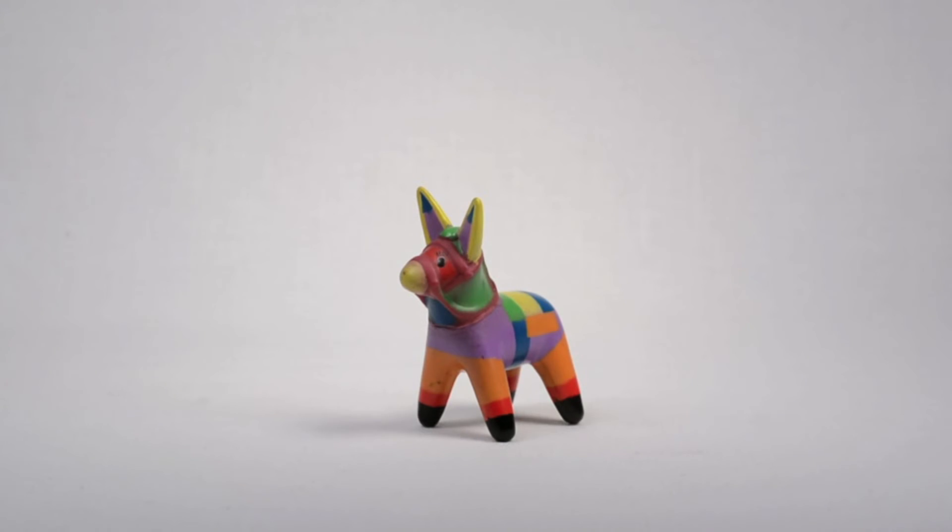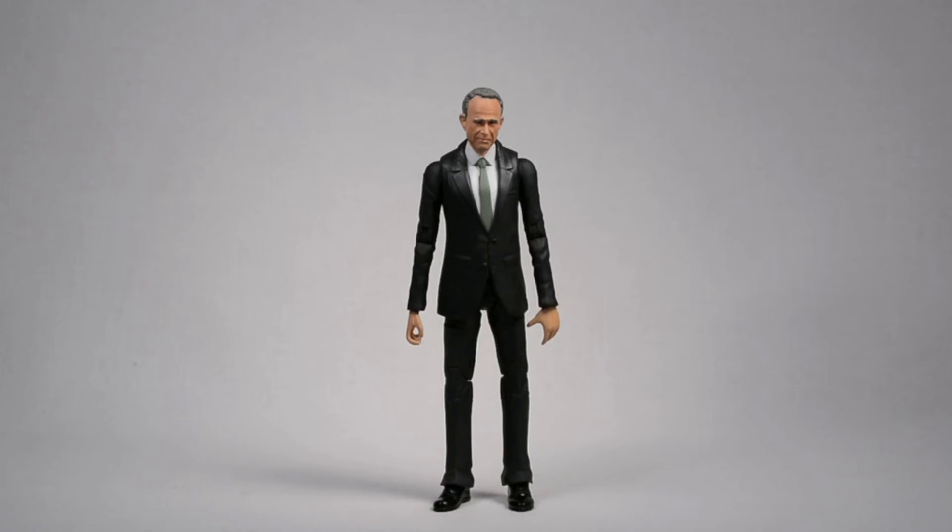Swooped up this random piñata prop — looks pretty cool. Also found this random suited guy for cheap. I think he's from the show Alias — a character with a weird name like Arvin Sloan. He came with a cool little drinking glass prop and a glass pitcher. He's pretty tall compared to Marvel Legends, more like NECA scale, which is perfect because I needed a suited guy to go with the NECA custom I'm working on.